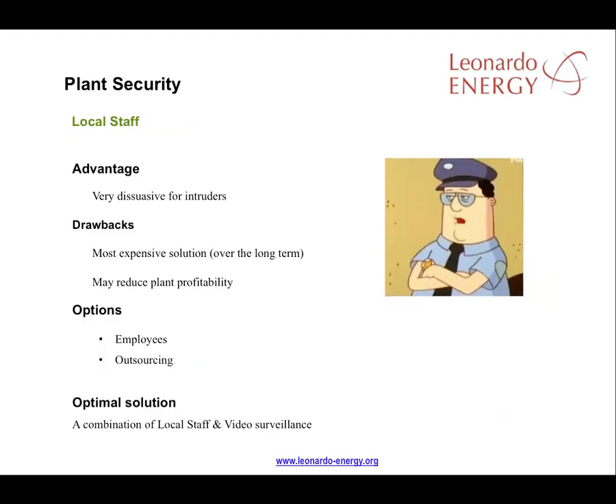Local staff are usually the most important element in the security system. Having people about is the most discouraging sight for potential thieves. There is the option of hiring your own staff or bringing in a security service company. The biggest drawback is the expense — it can have quite an impact on plant profitability.